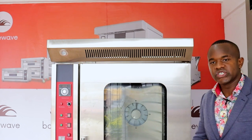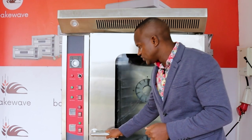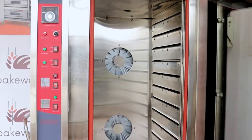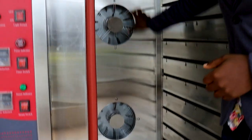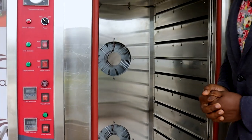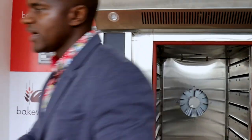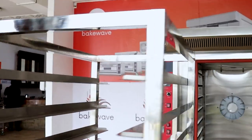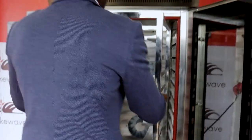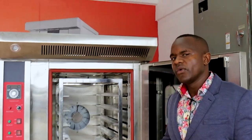Behind me is a commercial convection oven, 12 tray. As you can see inside — why we call it commercial — it's because of the sheer size of the machine. You can see at the back very large, powerful fans. This oven is more advanced in terms of features, because here there is a trolley. This special trolley is specially made to work inside the oven to allow you to load and offload your product with much ease.